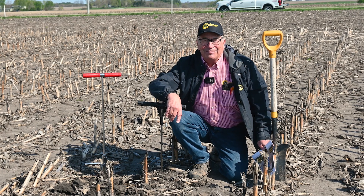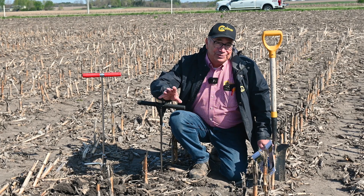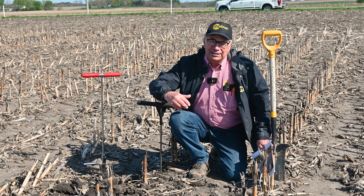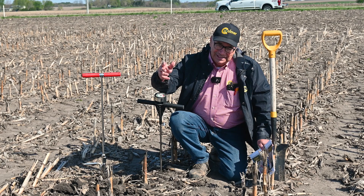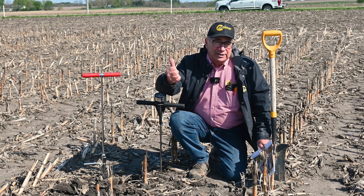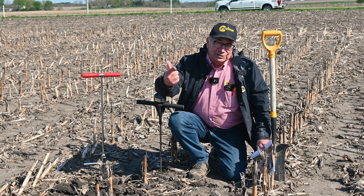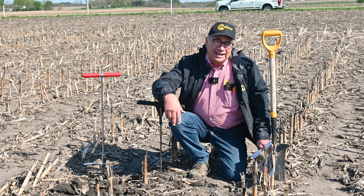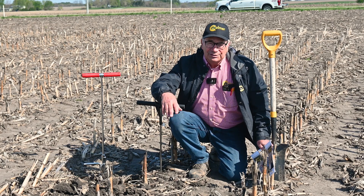My topic this year is: did strip-till solve my nutrient stratification problems? Last fall we pulled the Soil Warrior out and put the nutrients in the trench, tilled them in the trench. We're going to look at that and show you the soil test data that compares long-term surface applied versus what I call a virgin soil or a long-term cover crop scenario, and then whether we were able to incorporate those nutrients and get them a little bit lower with the strip-till bar.